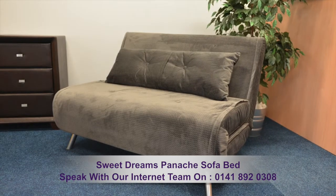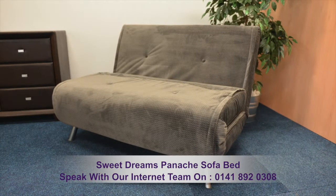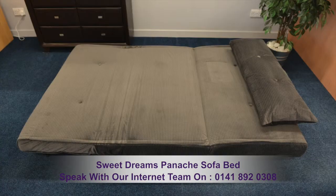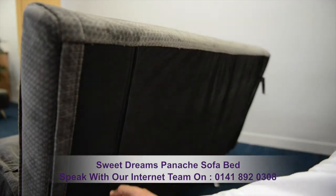The sofa bed cushion can be easily moved, providing extra support to your back or can be used as a pillow when sleeping. Moving from sofa to bed is smart, simple and quick.